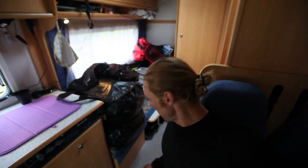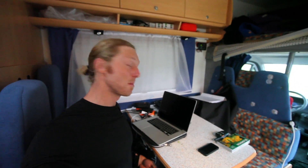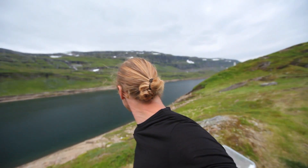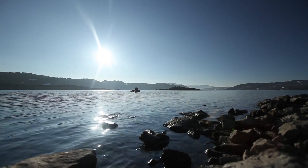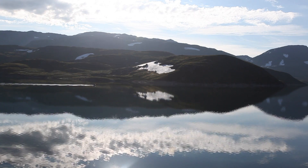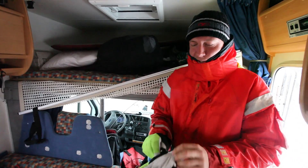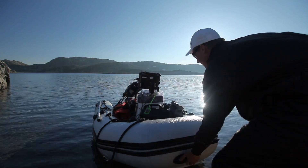Jonas here with Untamed Science. I wanted to show you where I'm spending my summer — this is pretty much it. I'm actually sleeping on the floor here behind me, and this is my kitchen, my workstation, and my dinner table. But let me show you my backyard. I'm actually in Norway helping a friend of mine make underwater maps of a few different mountain lakes here in Norway.